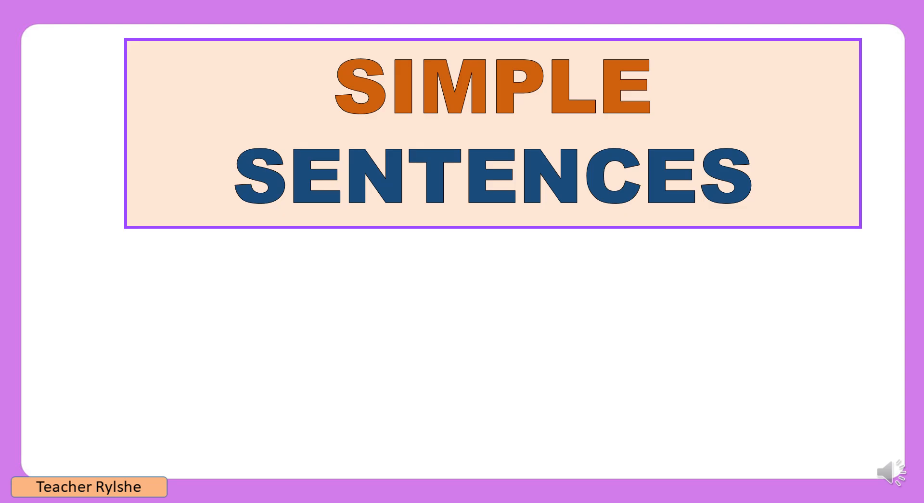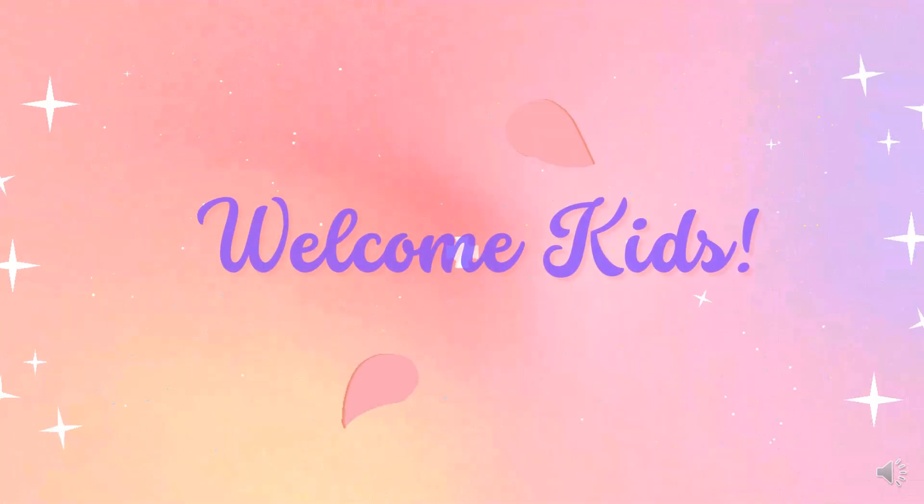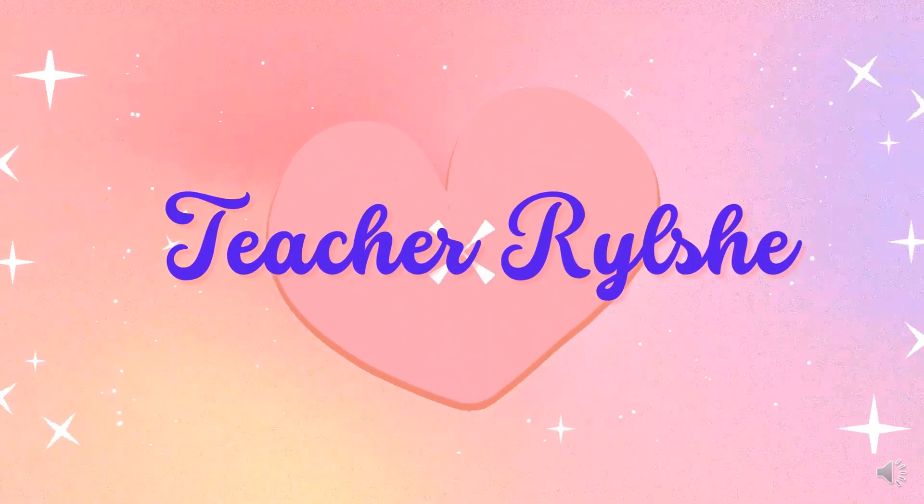Hello, kids! Today, we are going to read simple sentences. Are you ready? Let's start!